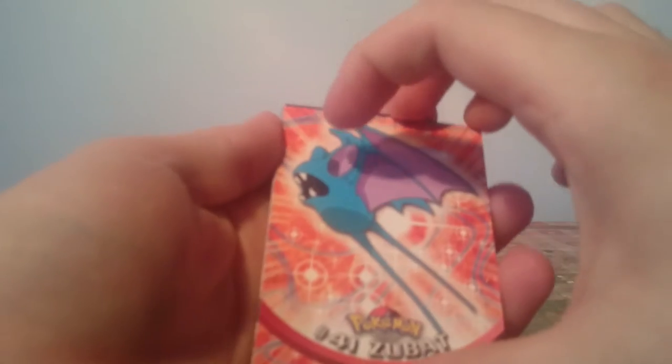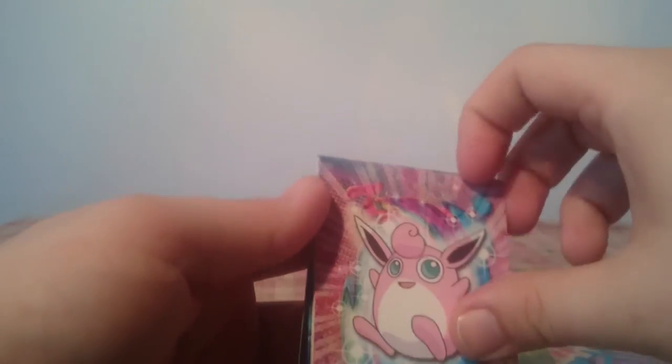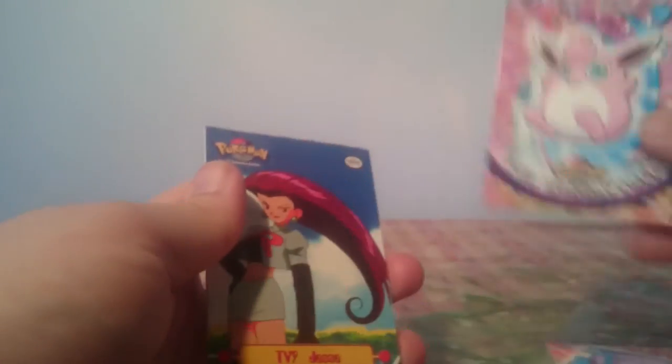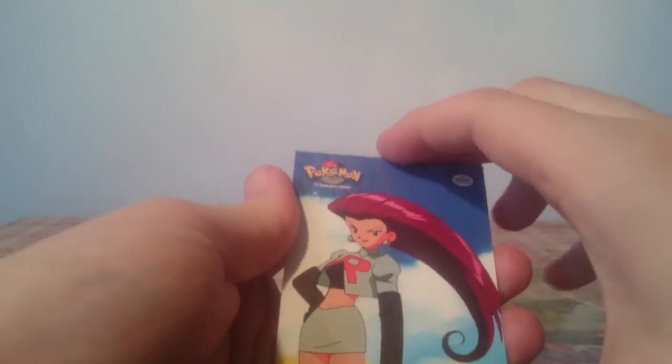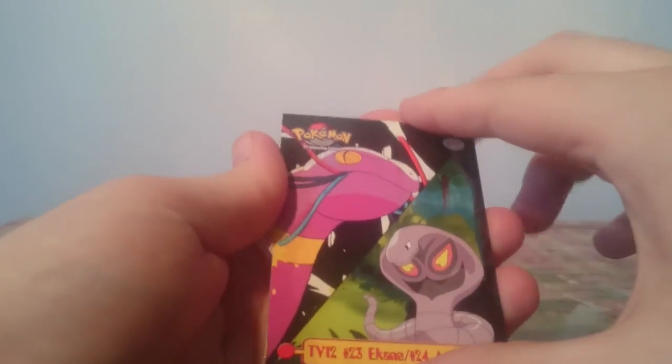I'll also show you the pulls I got from the pack that I already opened on camera as well. So this is the problem, they're all a bit stuck. We have a Zubat, a Wigglytuff. Pop the holo card down there. TV9 Jessie, a Golem, a Tentacruel, Ekans and Arbok. And the holographic card.